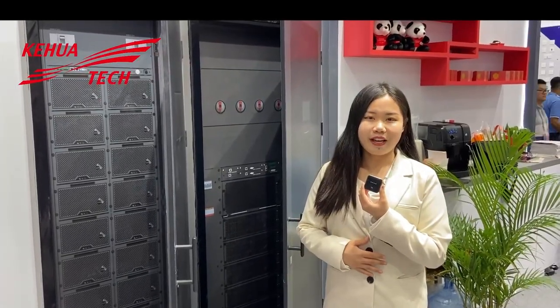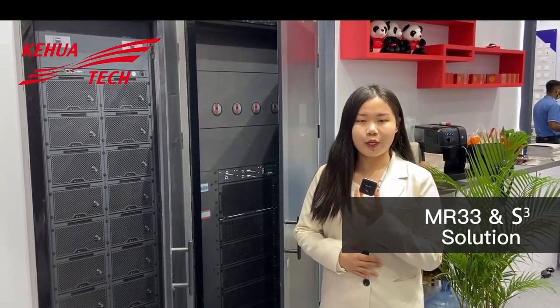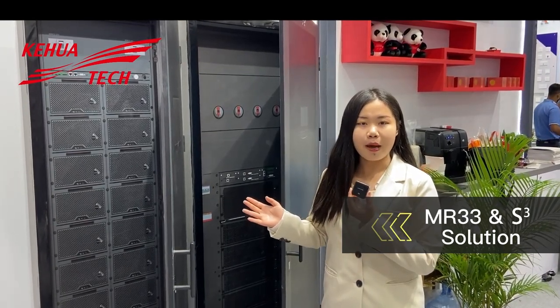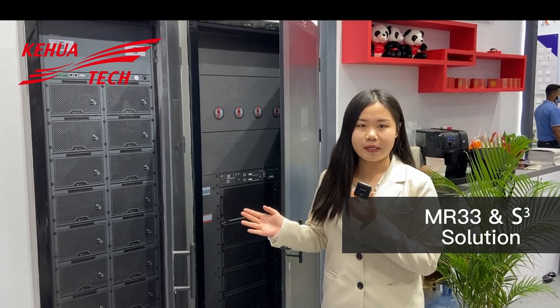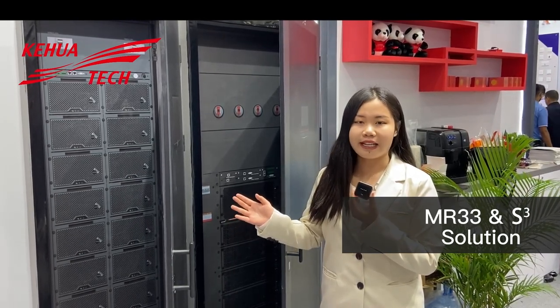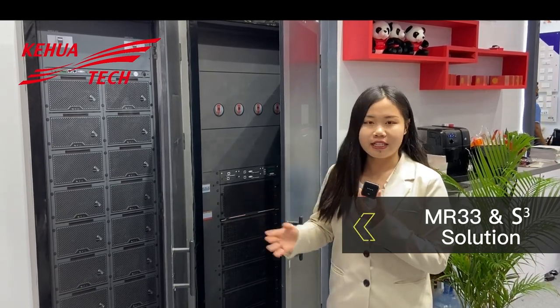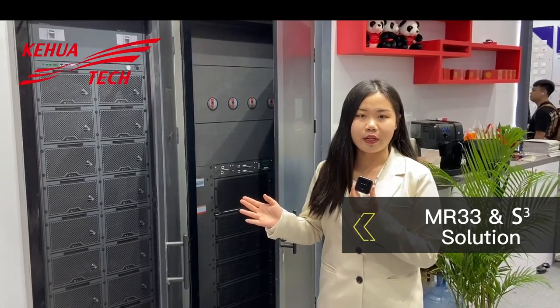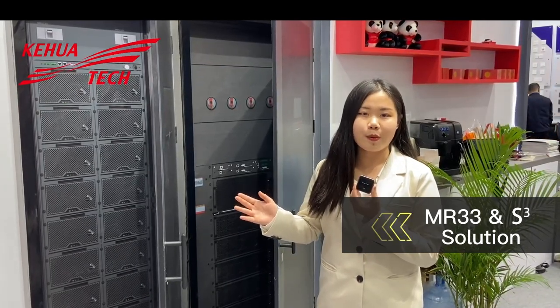At this Canton Fair, the Mars 3-3 Plus SQ solution also attracted much attention. It combines high-powered capacity modular UPS with lithium-ion battery, which ensures lengthy backup time and saves inventory cost. It also features intelligent sleep mode, intelligent generator mode and other key features, making it stand out at our booth.